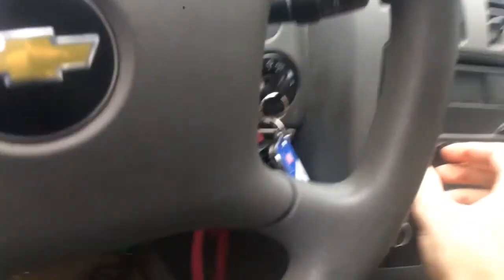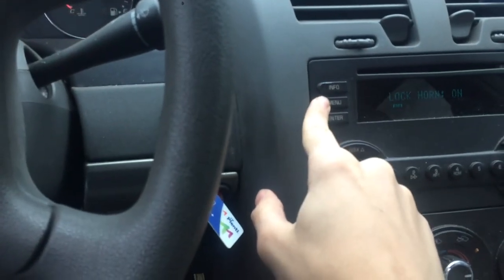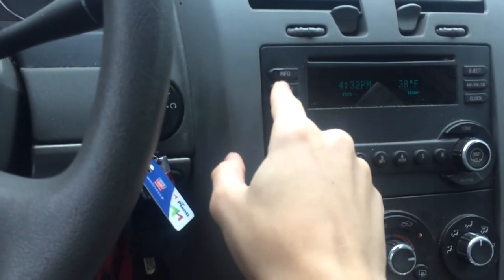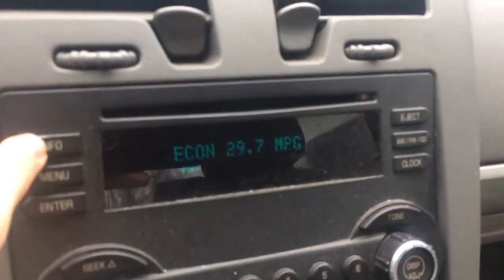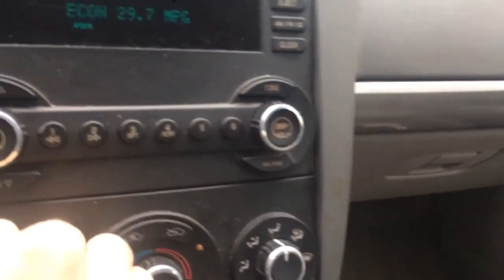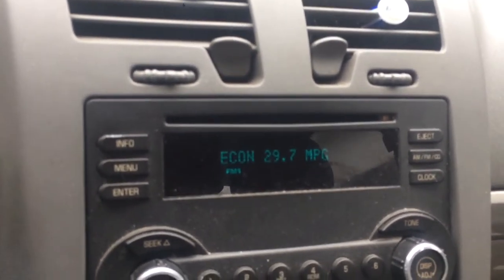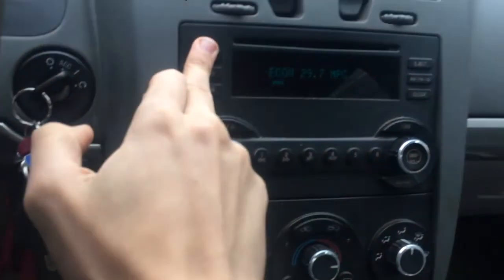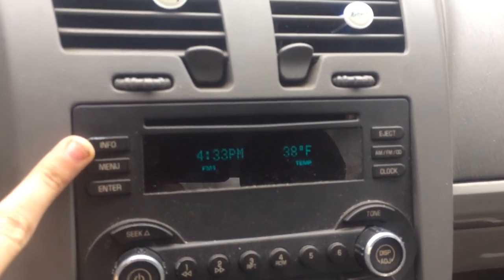I'll show a little bit of the info display. 229 miles left of gas in the tank — half tank as you can see. 29.7 MPG. It's been kind of sitting around doing nothing, so it's kind of unsurprising that it's above average — since if it has nowhere to be, isn't the fuel economy pretty much infinite? 80% oil life. And current time and temperature — 38 degrees.